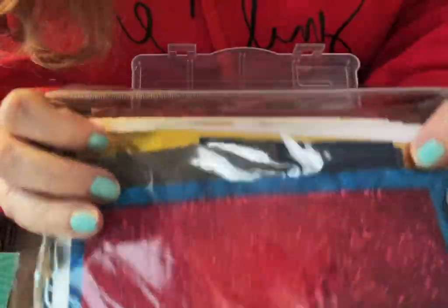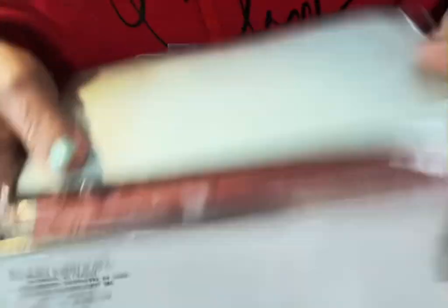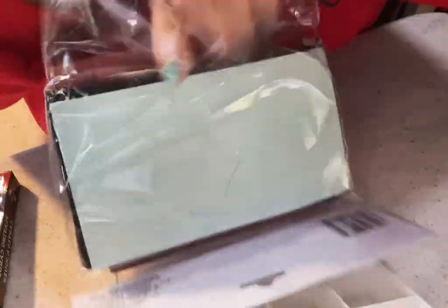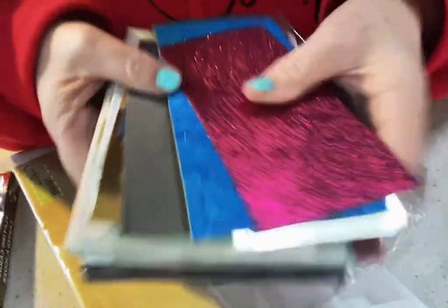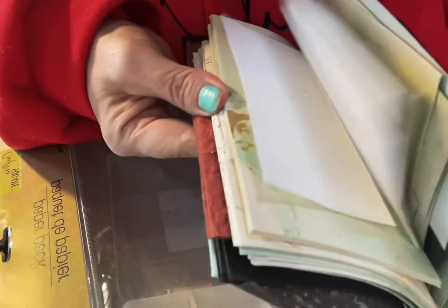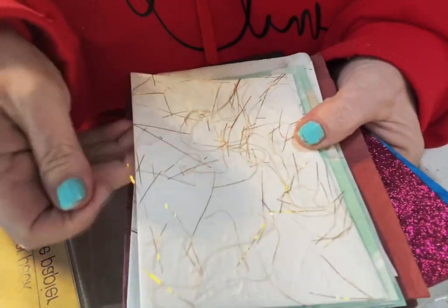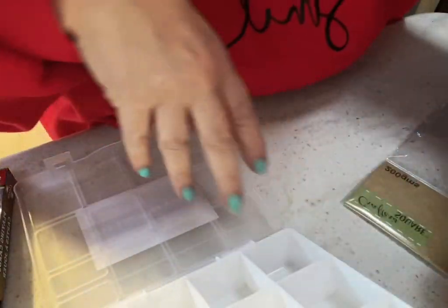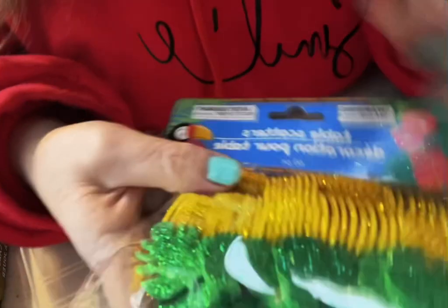Y'all are sleeping on Dollar Tree's paper packs - y'all are crazy! This stuff is amazing. They have glitter, look at all this paper. I use it for a lot of things. That marbling is just gorgeous - oh wow, look at that! It's actually got - oh that's pretty. Look at this, all for about $1.25 for 200 pieces. And I got a different one - that makes like the seventh paper pack that I've bought from them.